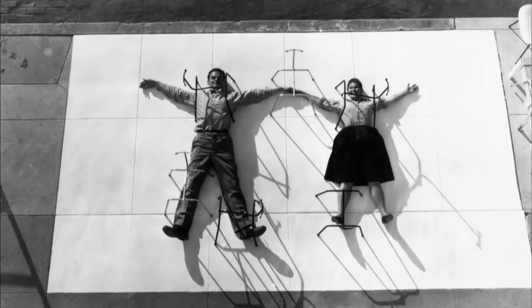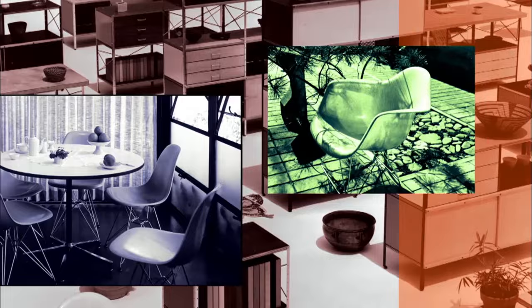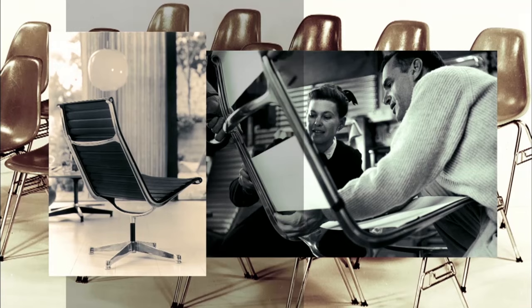Charles and Ray Eames were the epitome of a Renaissance couple. They excelled at sculpture, filmmaking, graphic design, and architecture. But they're best known for their wildly popular furniture, which proved that mass production and high design could go hand in hand. Their chairs curved to match your back. They used rubber shock joints so that they would flex, because we flex. So you could build that sense of what makes us human — that everything is different, every one of us is unique.